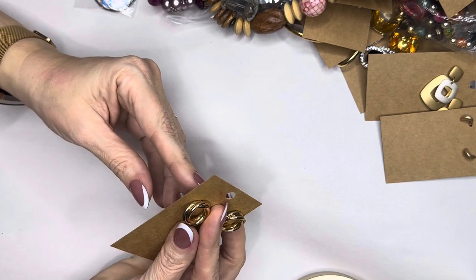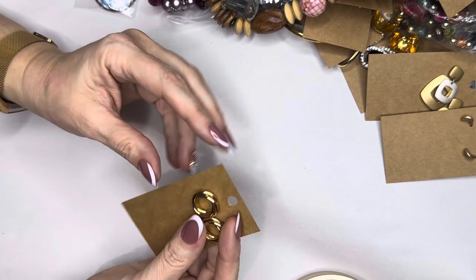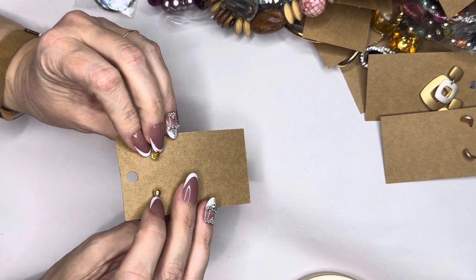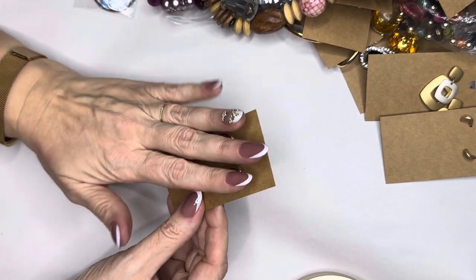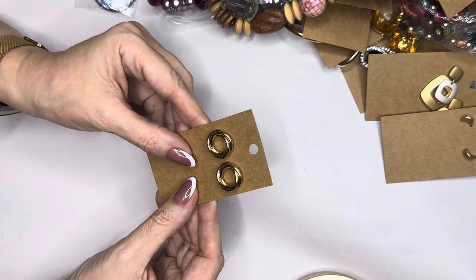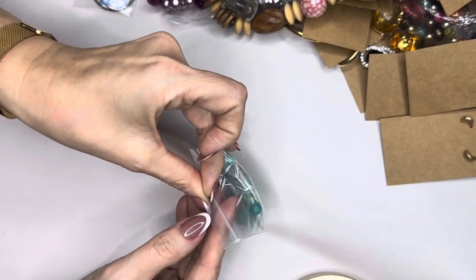Vintage statement earrings — maybe a half an inch. They look like they would be the Monet brand, which never tarnishes. Avon never tarnishes. There's a brand called 1928, Sarah Coventry — just beautiful quality earrings, they were sold in malls back in the day.